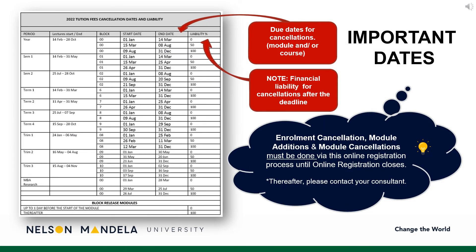Some important dates to note. On screen is a table detailing the financial implications involved in late module cancellation. The first column indicates the period in which the module is offered, the start and end date for module cancellations, and the financial percentage liable for payment in the event of late cancellations. Please note, enrollment, cancellations, and module amendments must be done by you using this online registration process until online registration closes. Thereafter, please contact your administrative consultant for assistance.